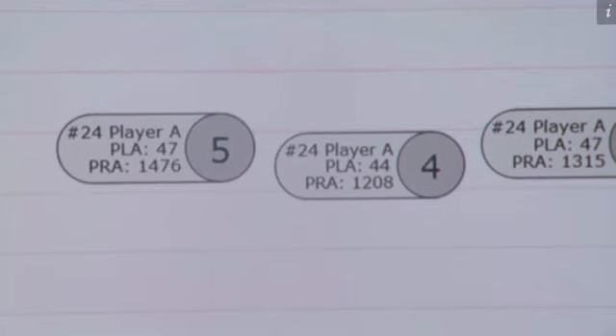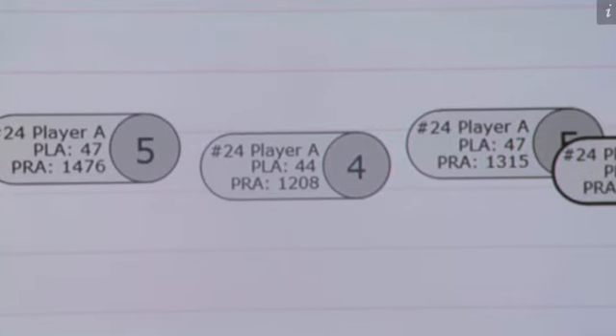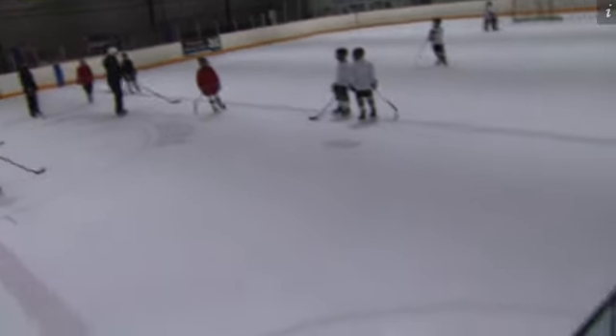If we can give parents the comfort and the knowledge that someone is watching over their kids as they play, that'll be a good thing.